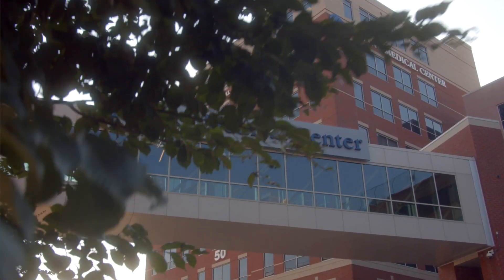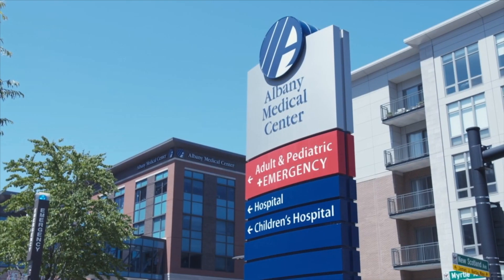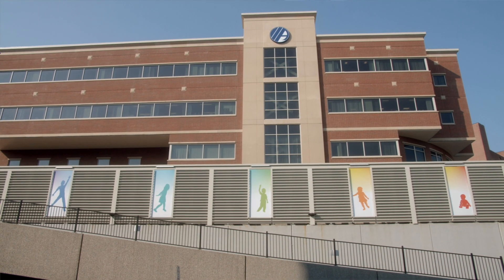At the Bernard and Millie Duker Children's Hospital at Albany Medical Center, we're a regional center that really covers a big geographic range. Because of that, we have the opportunity from our referral centers and from our local population here in the Capital Region to take care of some sick newborns in a really large region. We have a team of experts here 24 hours a day, ready to care for a newborn in a moment's notice.